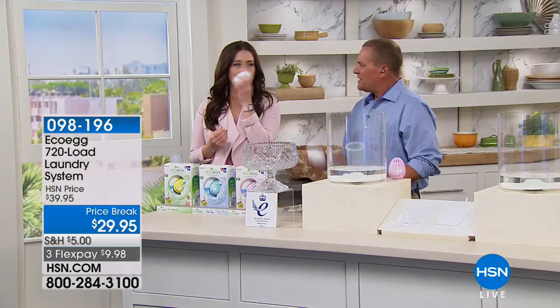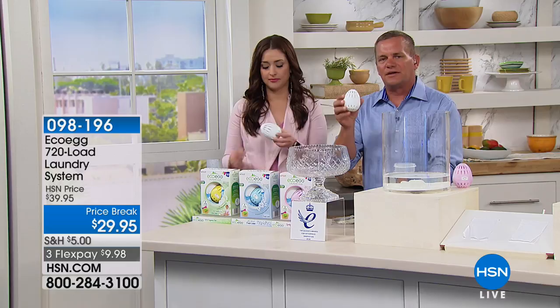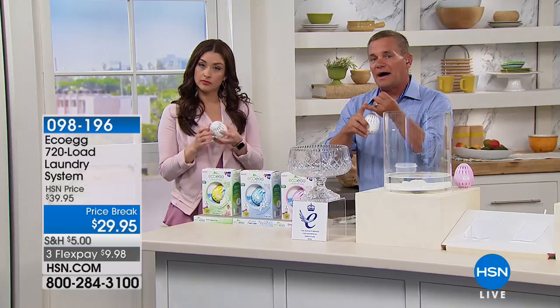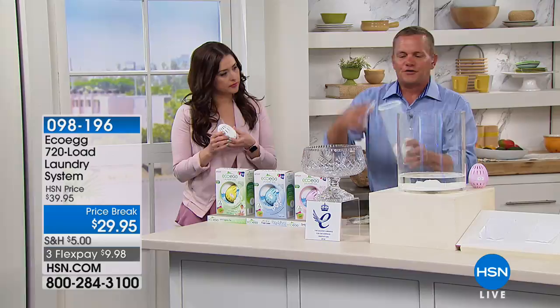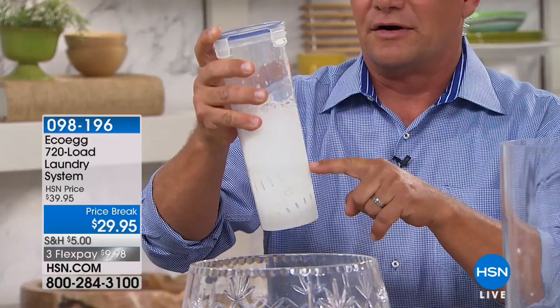This one EcoEgg is 720 loads, and it's been independently laboratory tested to work at least as well as the laundry detergent you're using now, whether it's powder or liquid. All you do is drop it into your washing machine, turn it on — hot water or cold water, it doesn't matter. Those powerful suds power away the dirt and stains from all your clothing, whether whites or colors. And it does it all eco-friendly.